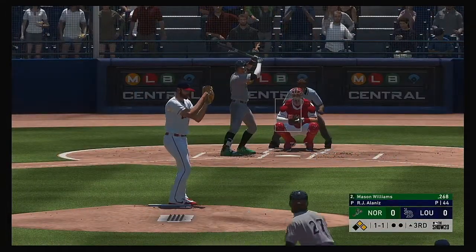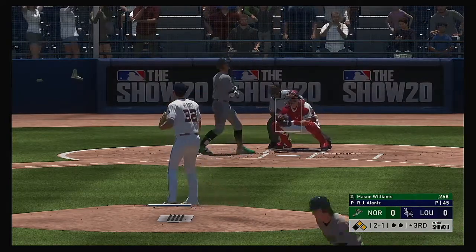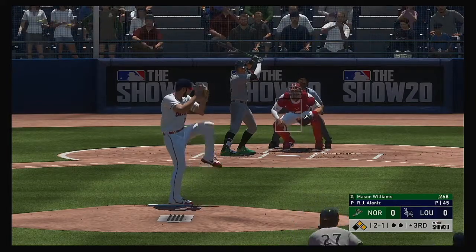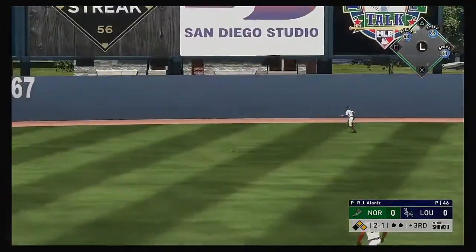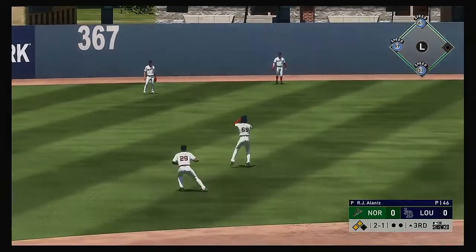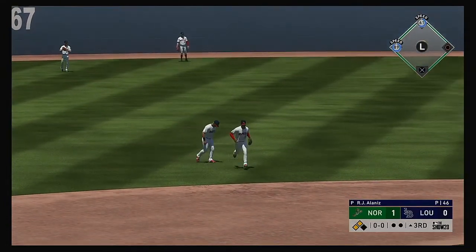Stepping into the box, Mason Williams reached base via the walk in his first plate appearance. Two balls and a strike. He's done a nice job of gaining some count leverage — look for him to put the ball in play hard. Center fielder on the run and this will get all the way to the wall. They're going to take a one-nothing lead as the run comes across to score.